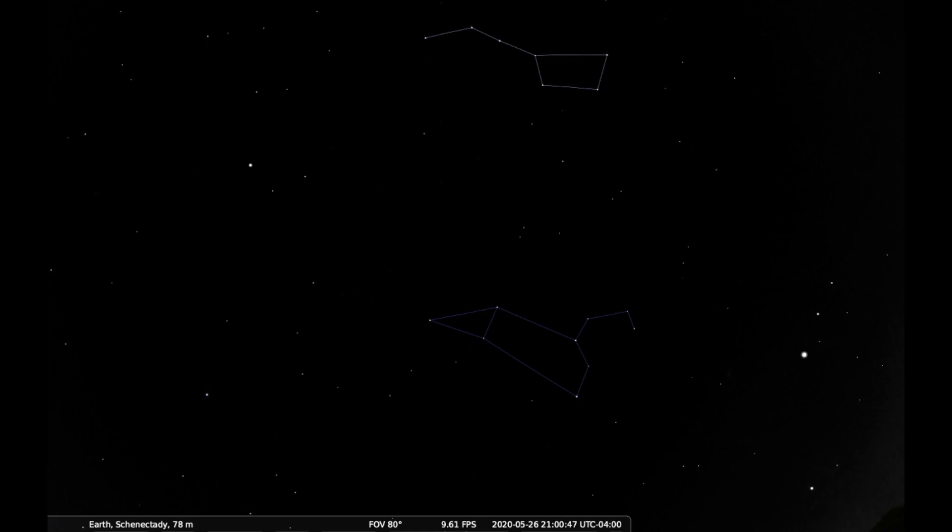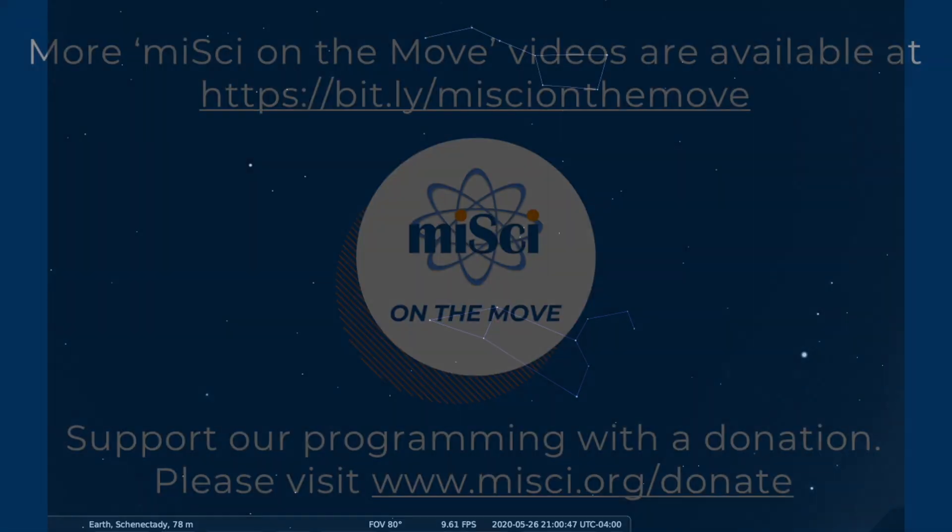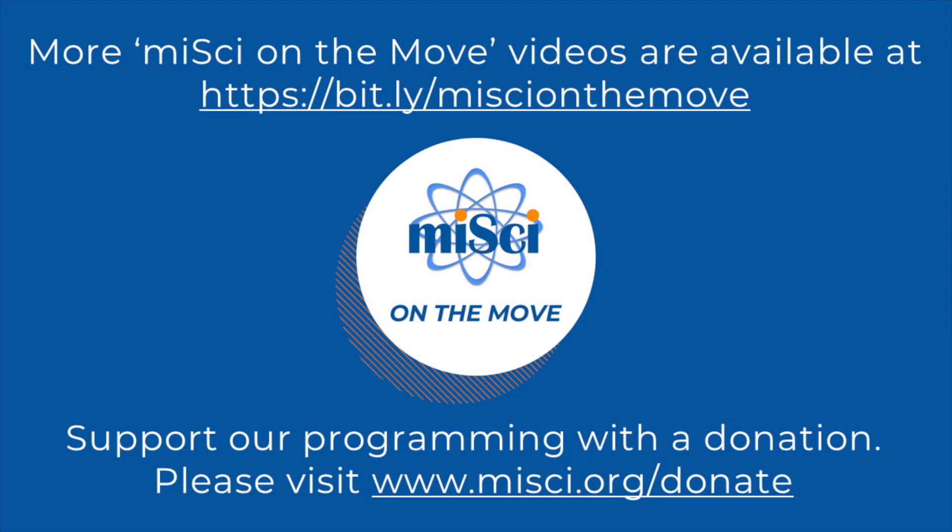If you're not sure you'll be able to find it, there are apps available for all kinds of phones. Just search stars or astronomy and look for a free one to get started. This has been another episode of MySci on the Move. Check out our channel on YouTube, or our Facebook and Instagram pages for more videos. Thanks for watching!